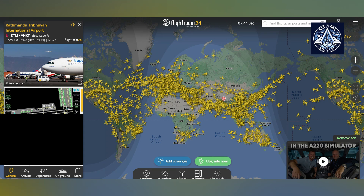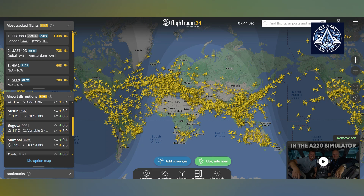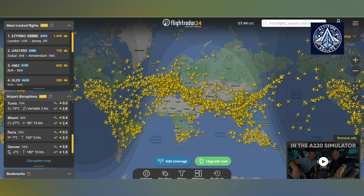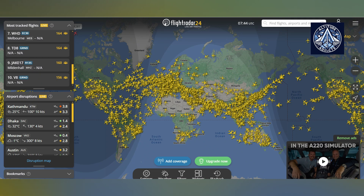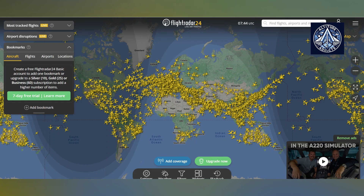Occasionally, an aircraft is visible during takeoff but subsequently vanishes, particularly in regions with inadequate ground coverage. FlightRadar24's receiver network is expanding, but there are still deficiencies in China, Iran, Iraq, Libya, and numerous African nations. The route trail of an aircraft is displayed by clicking on it. The trail colors are indicative of altitude: yellow for 100 meters, purple for 12,500 meters, and red for 13,000 meters. A plane with a dotted line behind it indicates that the altitude is either being evaluated or is unavailable.